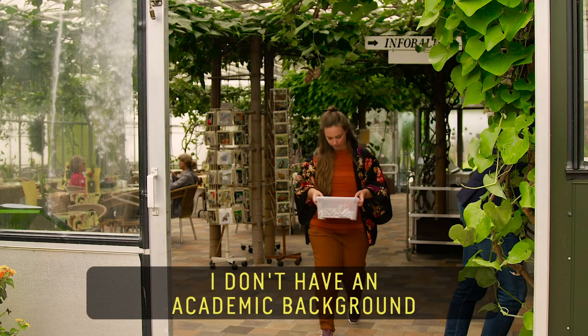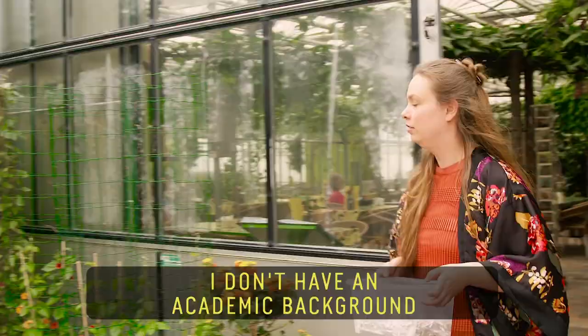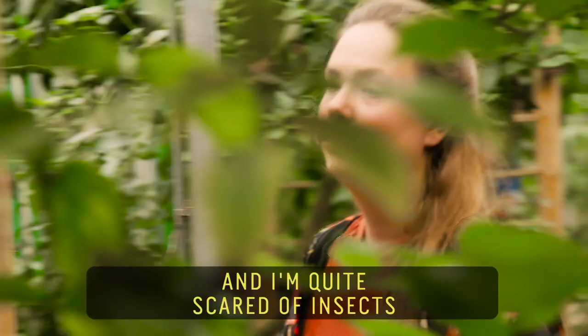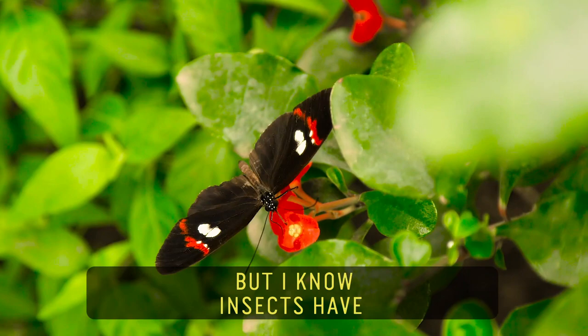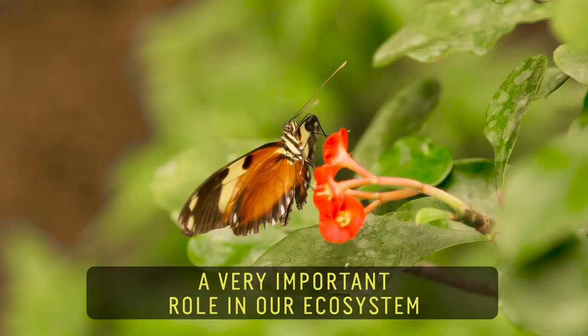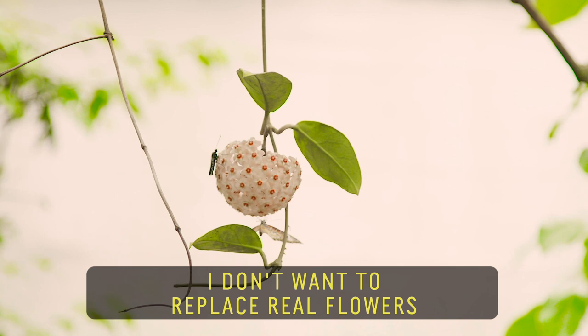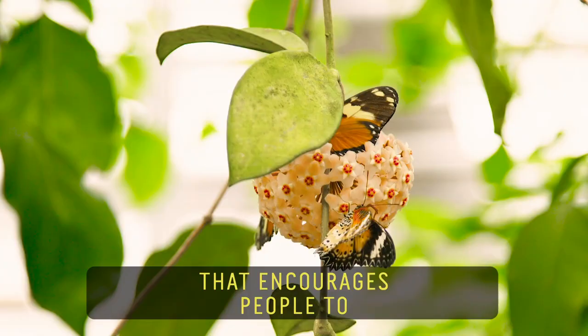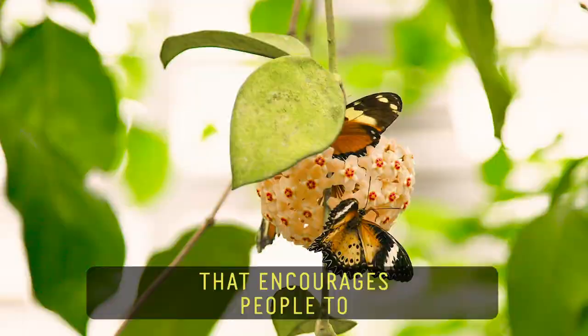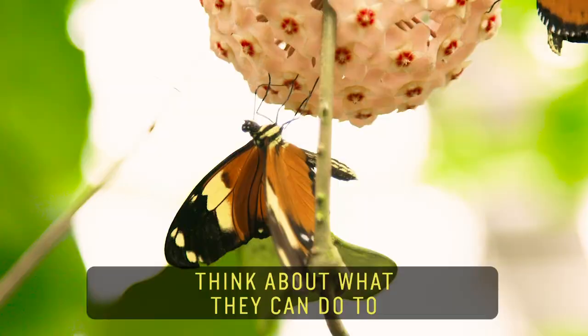I don't have an academic background in biology or urban planning, and I'm quite scared of insects. But I know insects have a very important role in our ecosystem. I don't want to replace real flowers. My flowers are a source of inspiration that encourages people to think about what they can do to solve the insect population problem.